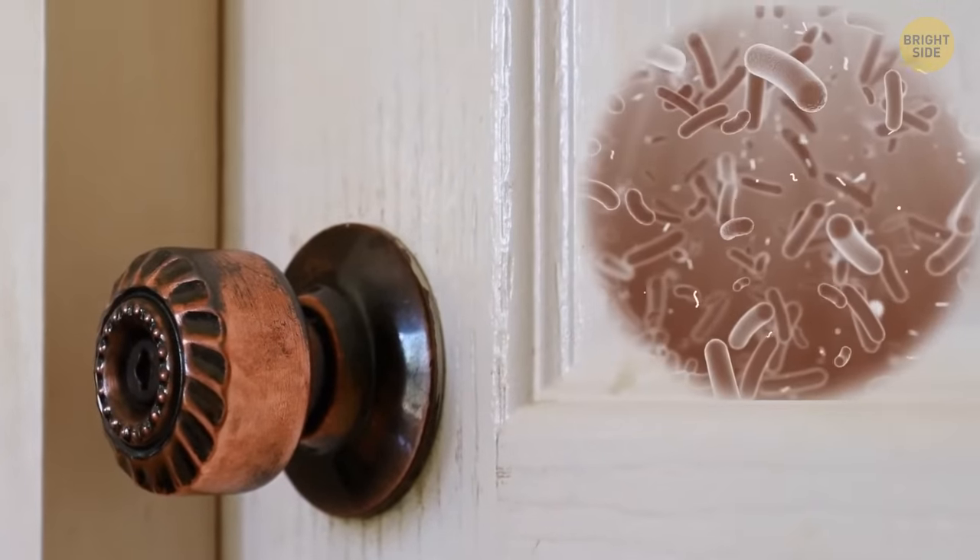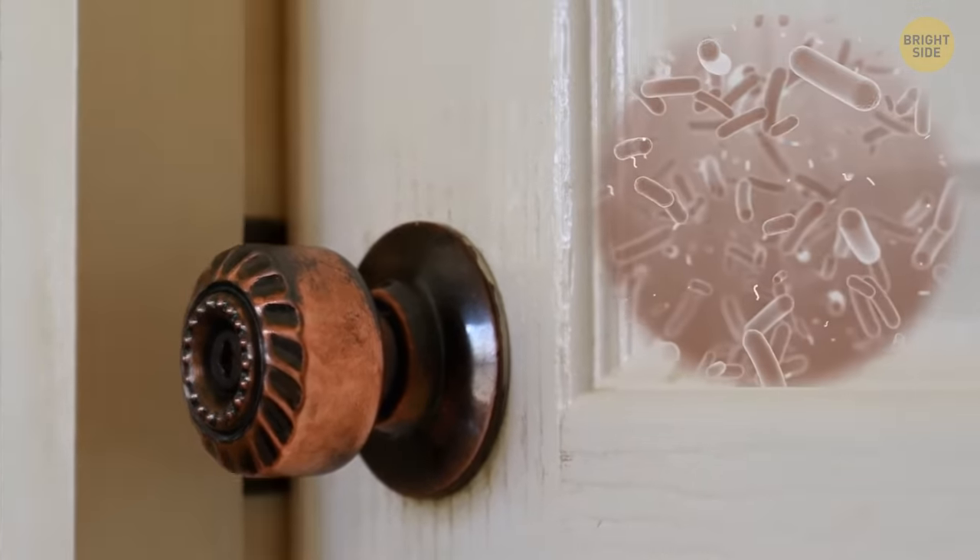Most door handles are made of brass — a type of metal that is good for fighting microbes. Bacteria can't multiply as much on such surfaces.